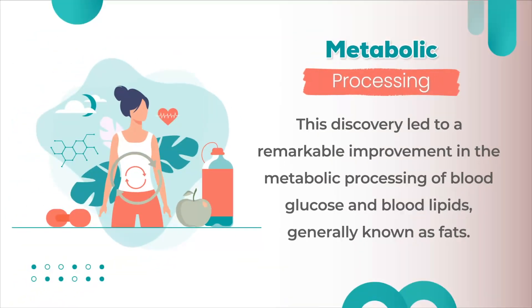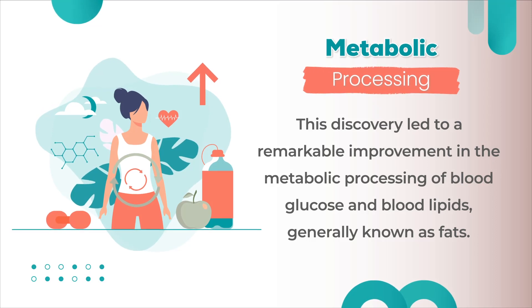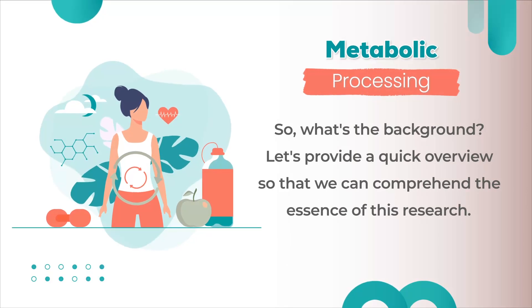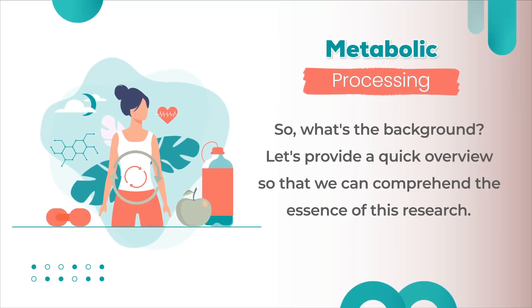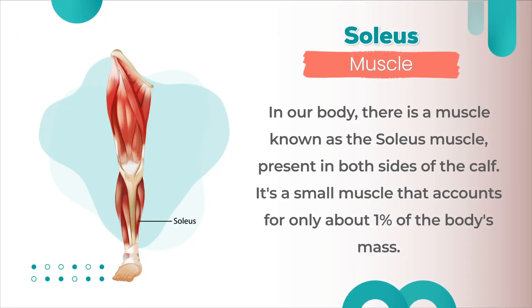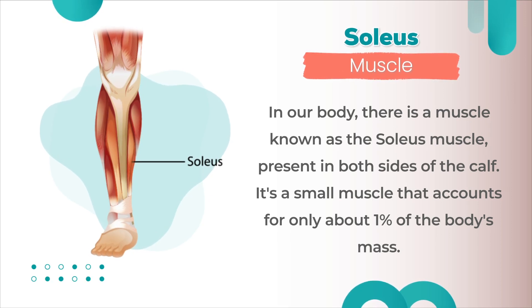This discovery led to a remarkable improvement in the metabolic processing of blood glucose and blood lipids, generally known as fats. Let's provide a quick overview so we can comprehend the essence of this research. In our body, there is a muscle known as the soleus muscle, present on both sides of the calf. It's a small muscle that accounts for only about 1% of the body's mass.